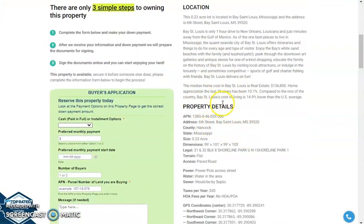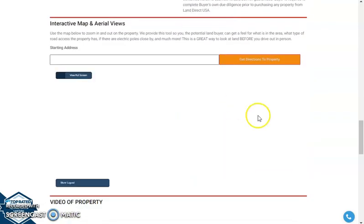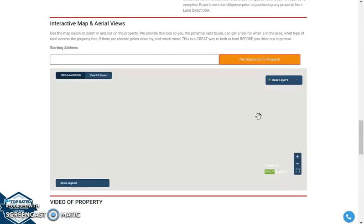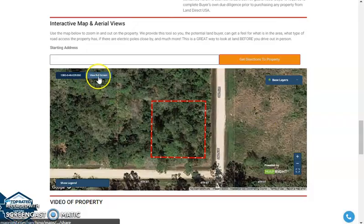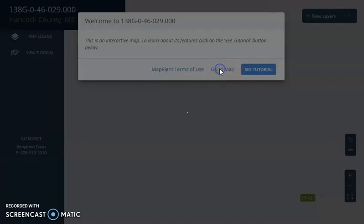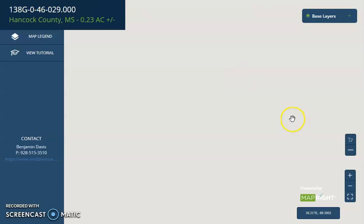If you're going to scroll down, you'll see your property details. We also have here our MapRite software for full screen view of the lot. Just wait for it to load up, and you'll be directed to an interactive map.